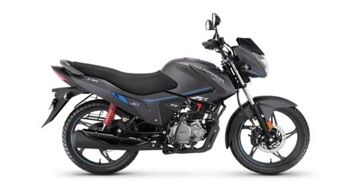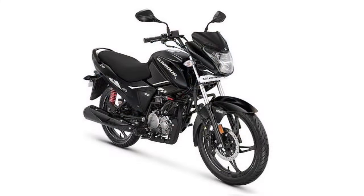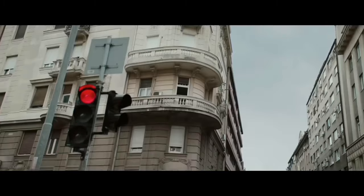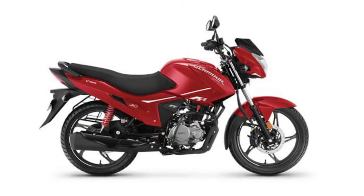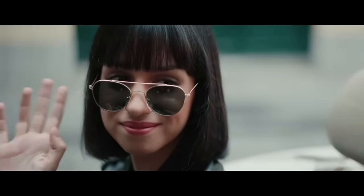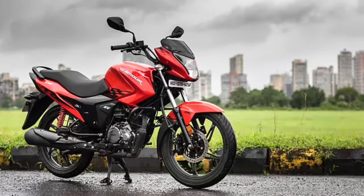Next is the Glamour XTEC 125. It is the best option design-wise, offering a slightly traditional tone but with a little futuristic and innovative style. Feature-wise, it is really well-equipped.